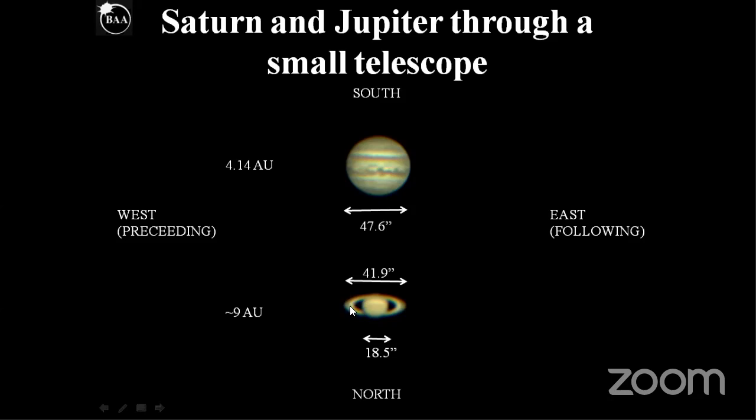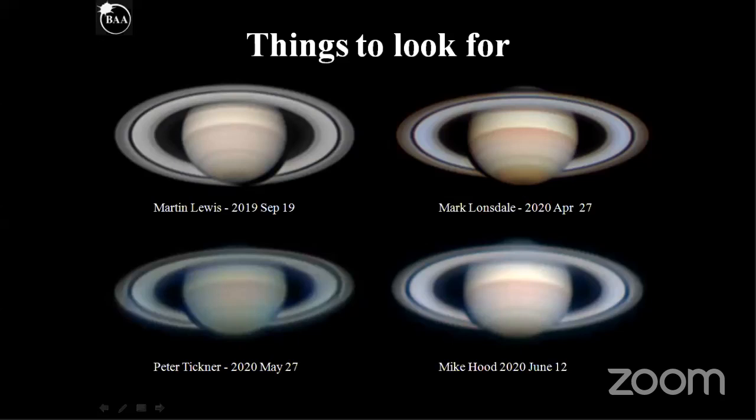We've got the rings, and we can also see the rings are not uniform in brightness — the outer part is a little bit darker. I'm showing four high-resolution images to illustrate a few points: an image by Martin taken last year, and three images from the Saturn section by Mark Lonsdale, Peter Tickner and Mike Hood. Peter's image was taken with the largest telescope of these three in the UK; Mike's was taken in Georgia where the planet is a bit higher; and Mark's was taken in Australia, where he likely had much better seeing.